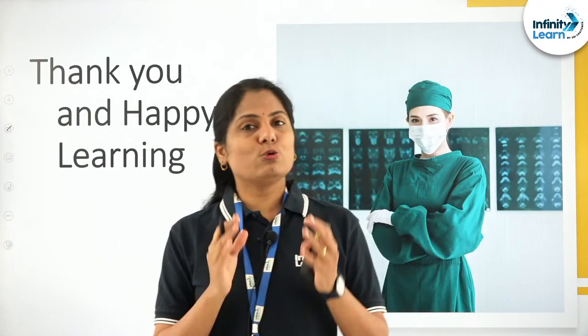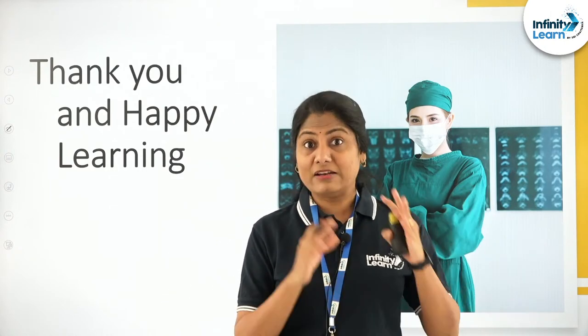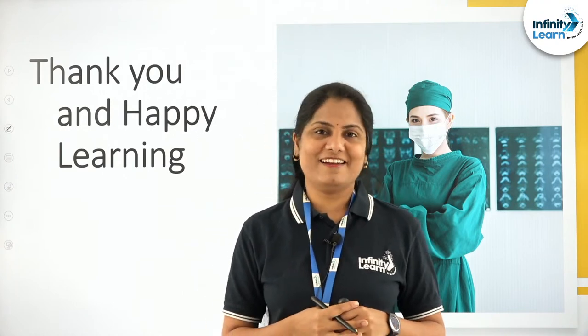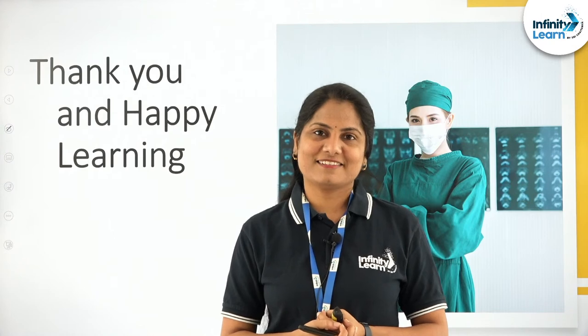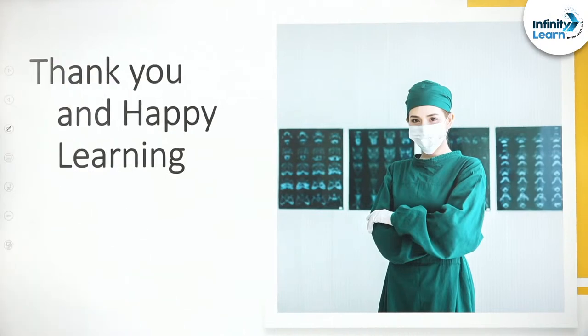Happy learning. Thanks for watching. Do log on to our website. Do register yourselves for the Score examination. You are in for infinite ways of studying, infinite information, and infinite fun. Keep watching, keep learning, keep visiting our website for examinations and courses.